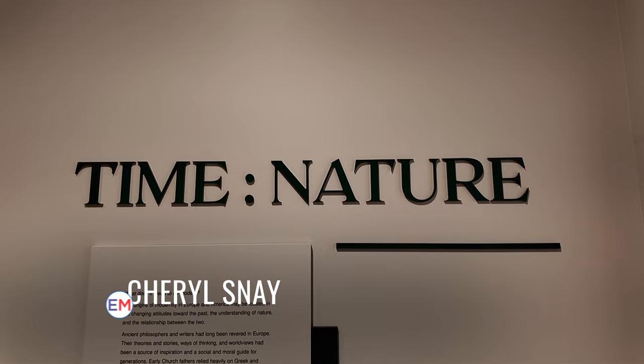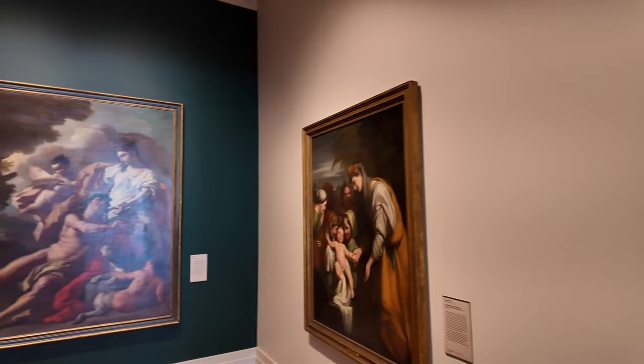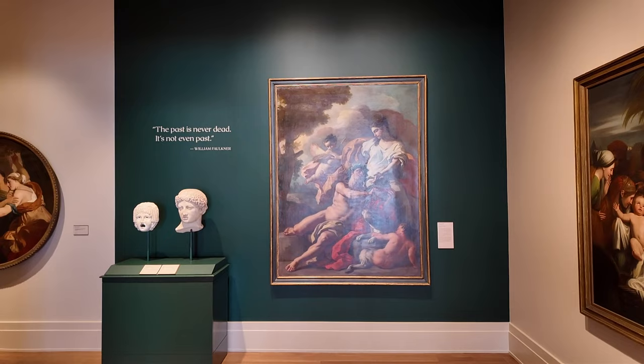So Cheryl, tell me a little bit about where we are right now — everything looks like we're going back in time. Absolutely, so we are in the European and American galleries before 1900. This is roughly 1700 to 1900. The galleries are organized thematically, and this suite is called 'Time Nature,' so you're going to see a lot of integration of national schools — British, American, and French things, along with some Irish things too.